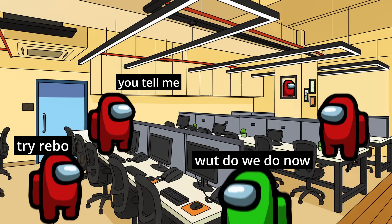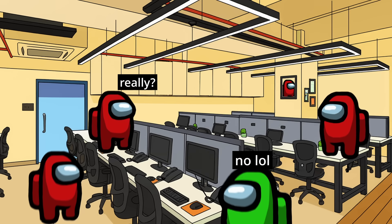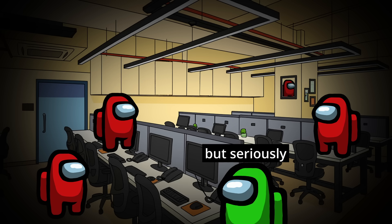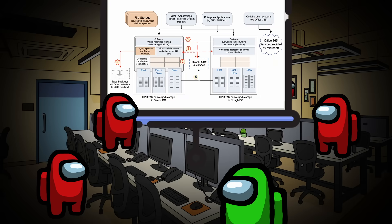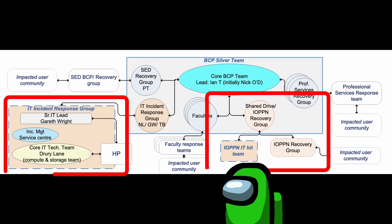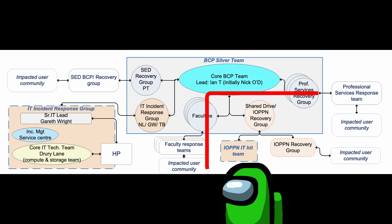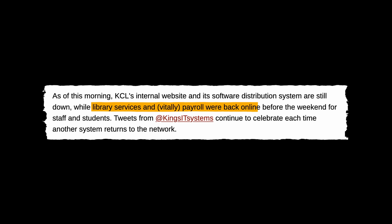IT was now facing what could be the most significant technical outage to ever occur to an educational institute. But it's not time to panic just yet — take a deep breath and think logically. We could probably piece together these backups and get something done. In the following days, timetabling, payroll, student information, and library systems were restored to working order.